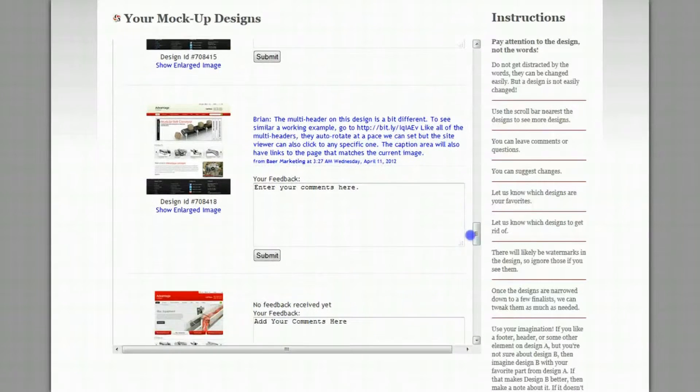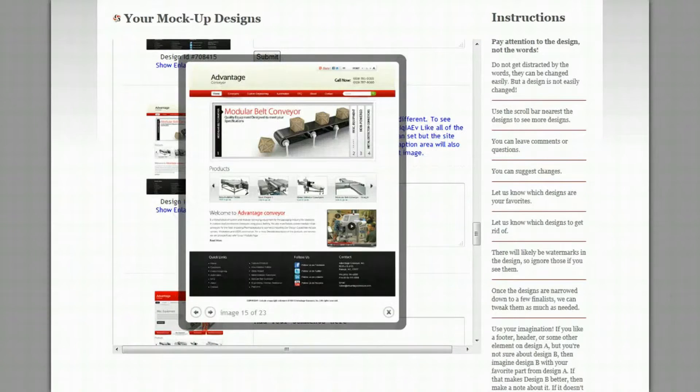We'll be developing your written content at the same time, but on a parallel path, and then we combine them with your final graphic design. You can click and enlarge any of these designs. We don't enlarge them really big, so that you focus on the graphic design — the look and the feel of the website.